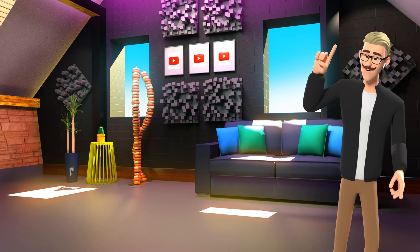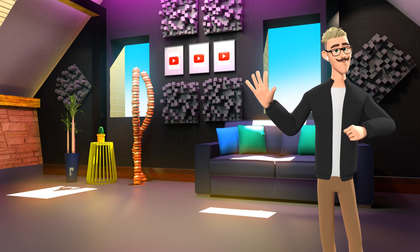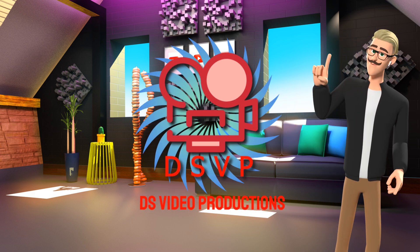Hi, I'm Lucas, one of the many 3D Pixar style characters at DS Video Productions.